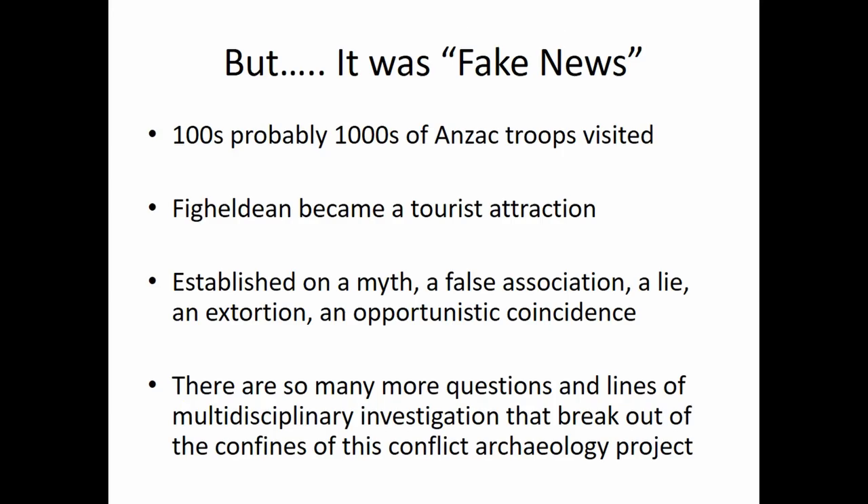But the issue is actually very common on this sort of thing — it's fake news. It was a lie. Probably thousands of Anzac troops went to visit this place. It became this huge tourist attraction. But it was all based on a myth. And so this is where you start looking at how these things develop, and this is where the research goes. Why? Who started the myth? Was it done for a deliberate reason of extorting money, was it an industry, or was it just pure chance? So it starts this whole thing.